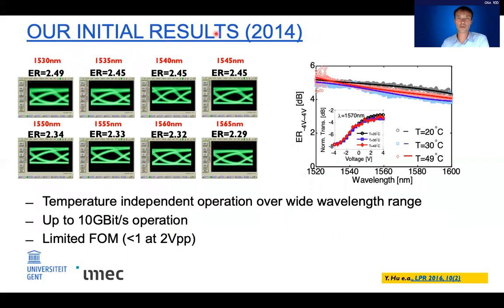Our initial results from 2014 showed eye diagrams up to 10 gigabit with devices showing bandwidth up to 60 GHz. The figure of merit at that time was about one at two volts peak-to-peak. Importantly, the devices operate over a wide wavelength range — limited only by the grating couplers on the silicon platform, but in principle extendable further. They are also fairly temperature-independent: raising the temperature to 50°C causes almost no change in performance, unlike germanium where the peak wavelength shifts considerably.